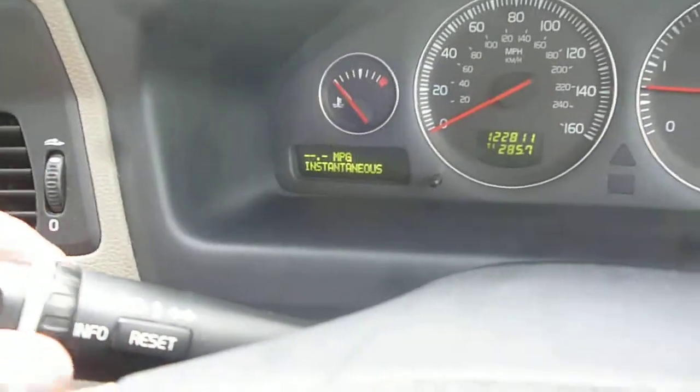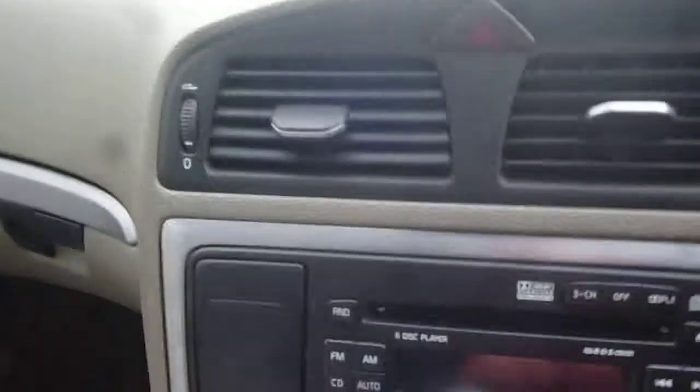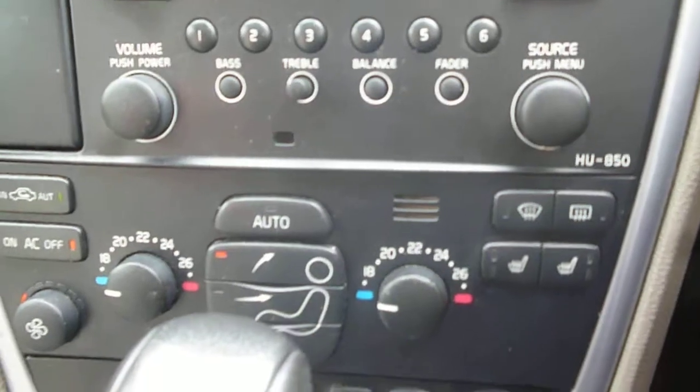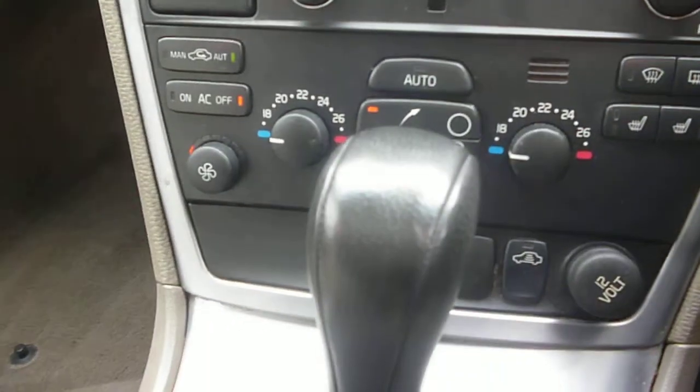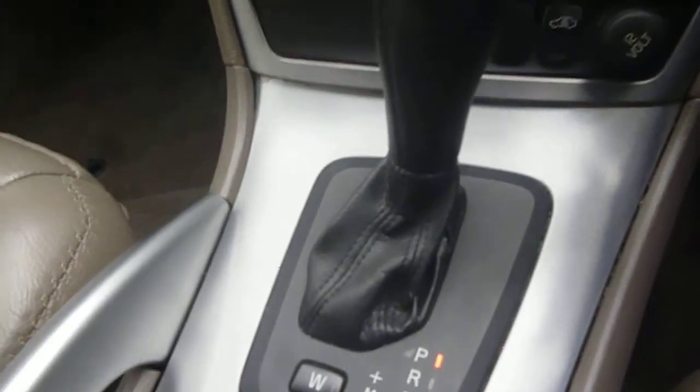Steering wheel audio controls, cruise control, and information centre. Rain sensor fitted. The dashboard is in good condition. Multiplay CD radio, heated front seats, and climate control. The Geartronic gearbox with aluminium trim. The vehicle is also fitted with a glass sunroof, which is operational.